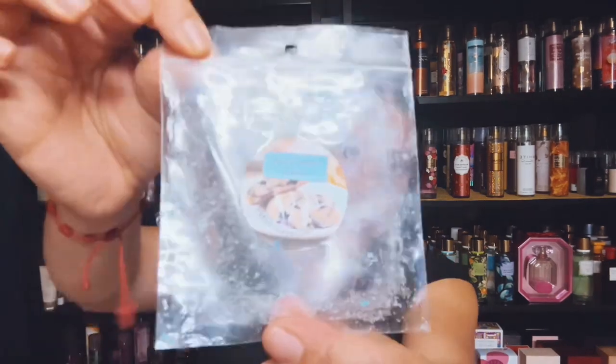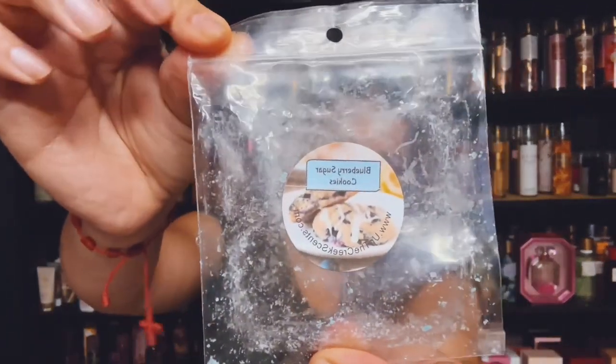I finished up Blueberry Sugar Cookies and this is from Up the Creek Scents. So good, strong, and excellent. I love Up the Creek now.